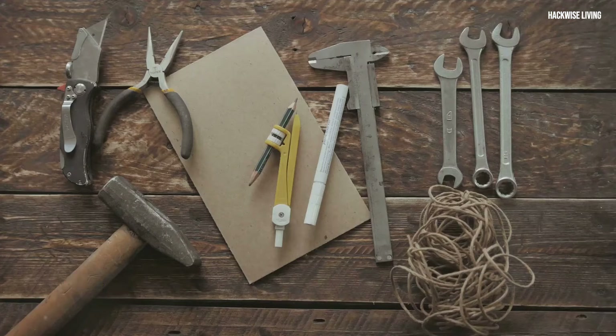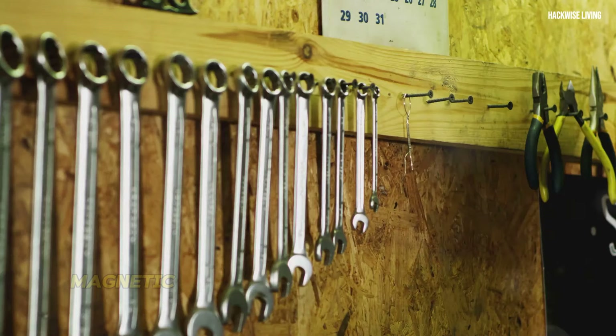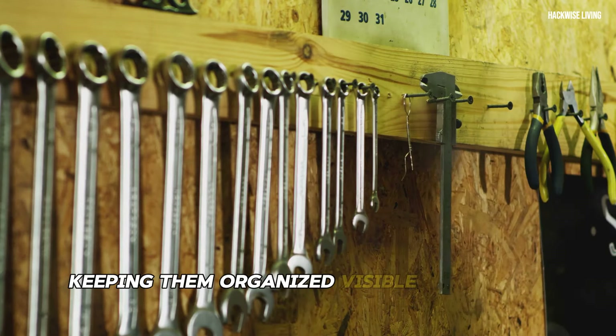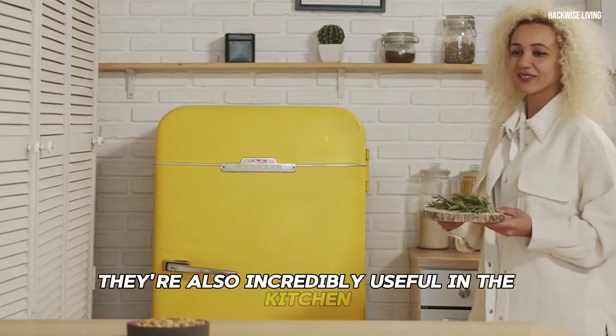Magnetic strips keep tools organized, visible, and easily accessible. They're also incredibly useful in the kitchen for organizing knives, utensils, and even spice jars.